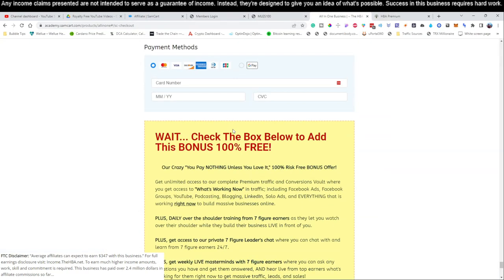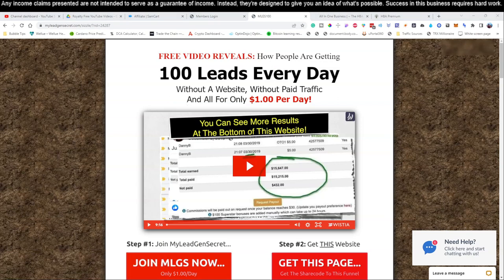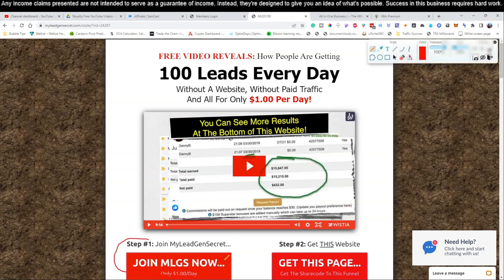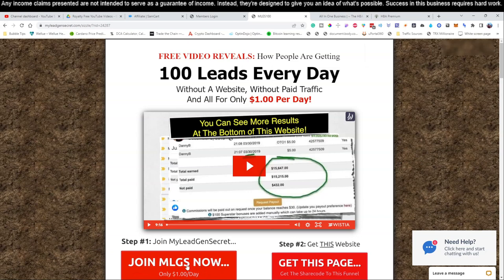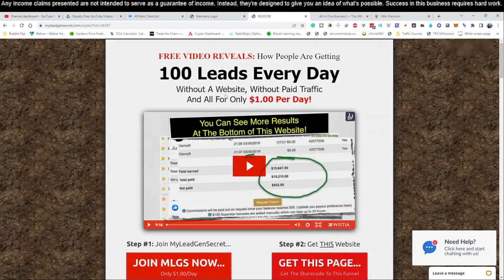Once you feel you've got yourself set up, go to link number two below this video. Remember, I told you we use a service that gives us 100-plus leads every day — without a website, without paid traffic. On the first step it says 'Join this MLGS for $1 per day.' That's it — just $1 per day. Click that button, pop up your email, and get started. We actually use five of these accounts because we want a ton of leads and each account gets different leads — it's all a numbers game.